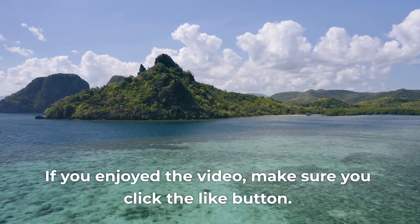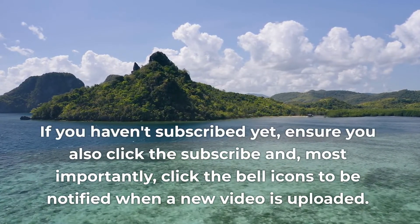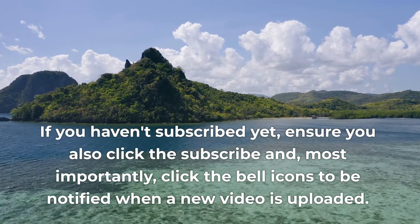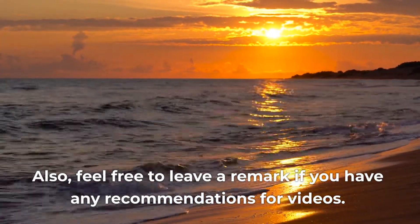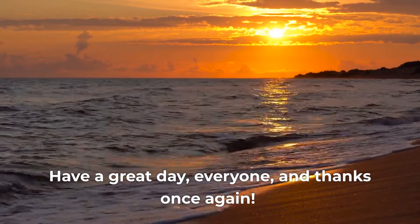If you enjoyed the video, make sure you click the like button. If you haven't subscribed yet, ensure you also click the subscribe button, and most importantly, click the bell icon to be notified when a new video is uploaded. Feel free to leave a comment if you have any recommendations for videos. Have a great day everyone, and thanks once again.